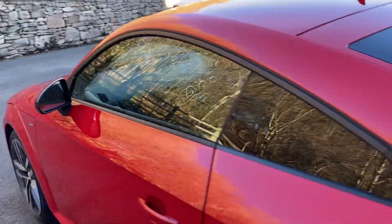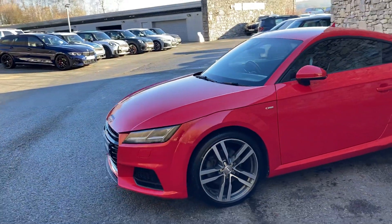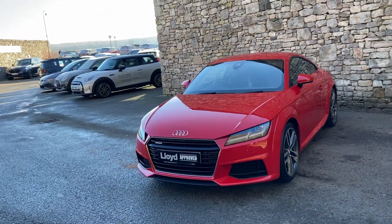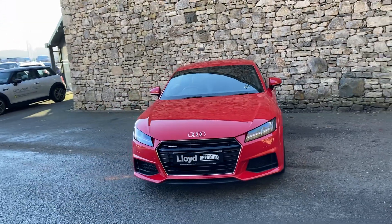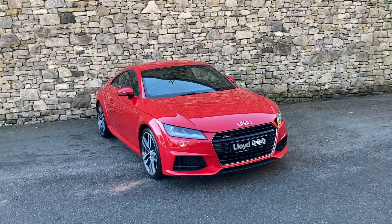And there we have it — this car is currently for sale here at Lloyd Approved South Lakes. If it's of any interest give us a shout, we're always happy to answer any questions, maybe work out some finance figures for you, or organize a test drive. If you're not local to us, don't worry, we also offer a nationwide delivery service. I hope you enjoyed the video, thank you very much for watching.